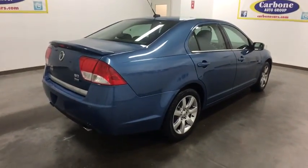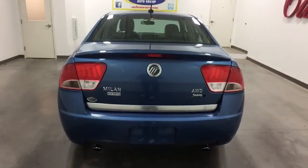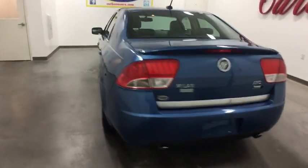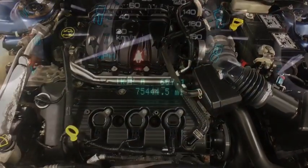This vehicle has less than 80,000 miles. Here are some of this vehicle's great options: stability control, traction control, keyless entry, steering wheel audio controls, power passenger seat, anti-lock braking system, and all-wheel drive.